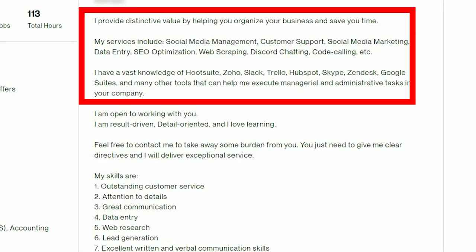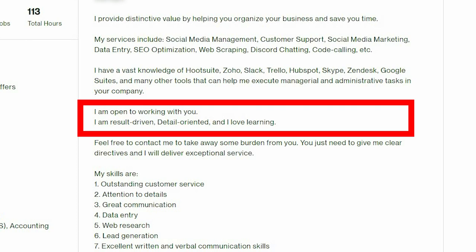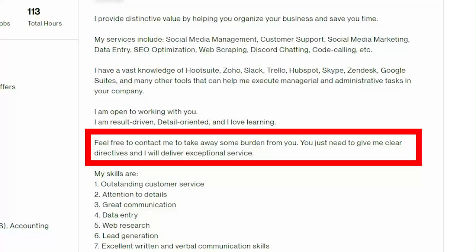Here you include your services and you could write them in the form of a list so it's easier to read. Same goes for the tools and software you use — make them a list with bullet points. Now where you say 'I'm open to working with you, I'm results-driven, detail-oriented and I love learning' — I would remove the first sentence. That can be added at the end with a call to action. The second sentence can be added to the skills section at the end. Your call to action currently comes before the list of skills, but place it at the end of your profile description.